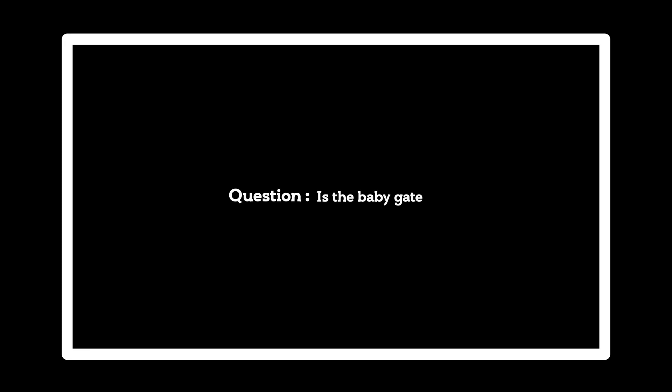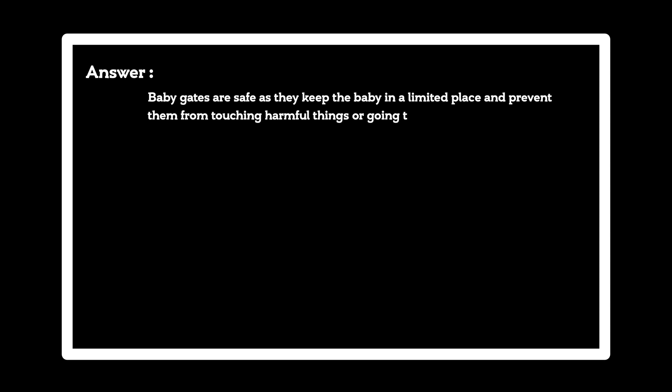Question: Is the baby gate safe? Answer: Baby gates are safe as they keep the baby in a limited place and prevent them from touching harmful things or going to dangerous places.